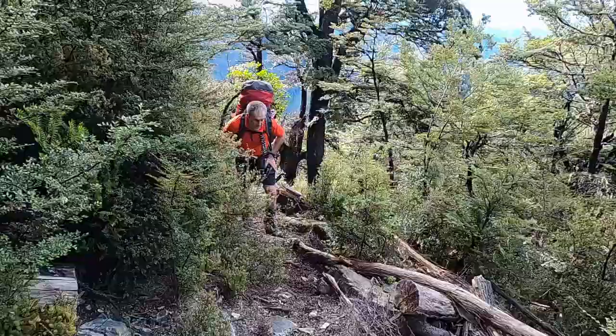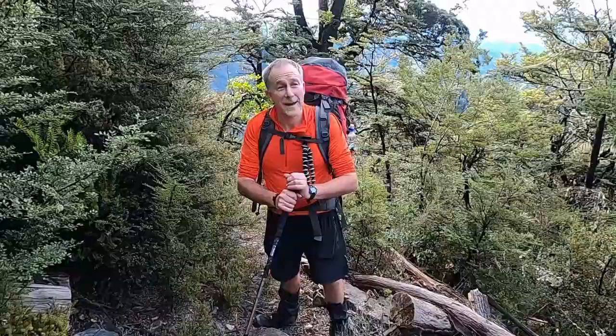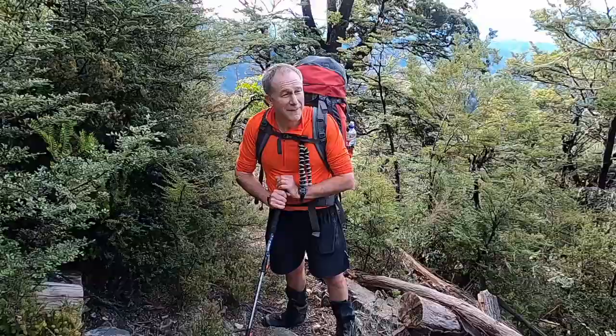How are you finding the climb, Kev? I'm loving it. It's possibly the easiest climb we've ever done. If only it was further than 500 metres vertical — that would just be amazing.